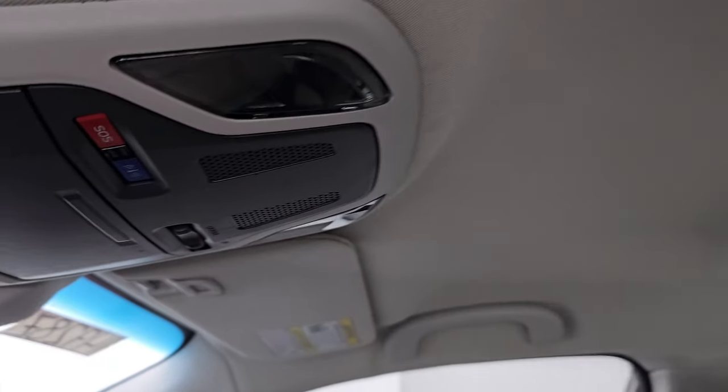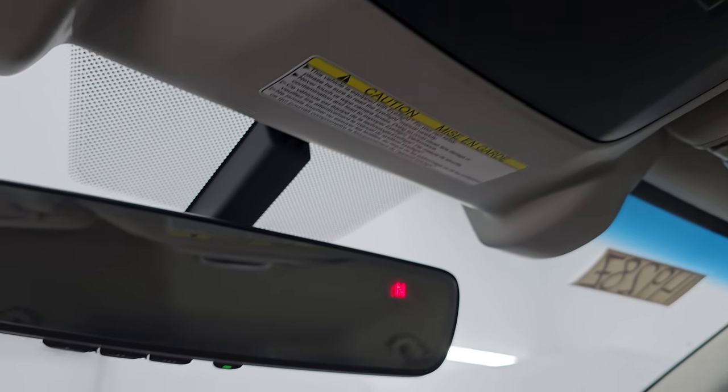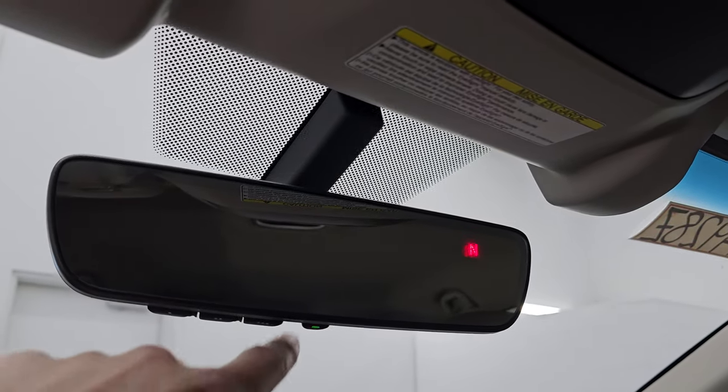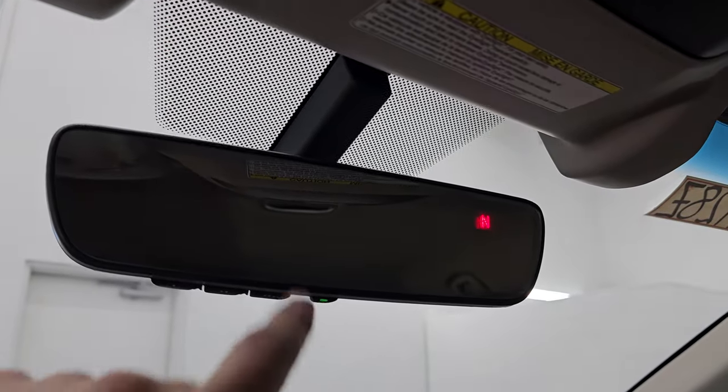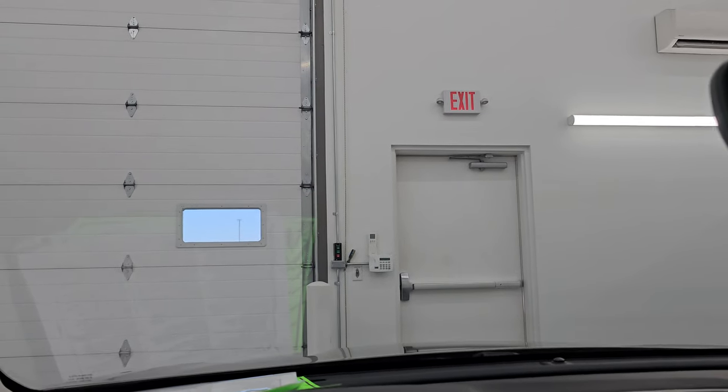The headliner is in great shape. You get map lights up here, SOS buttons, and a compass display in the mirror, as well as HomeLink buttons for your garage door, security systems, and lighting systems. And that is an auto-dimming mirror. The windshield is in excellent shape — I didn't see any chips or cracks in that. Let's start it up and take a look under the hood.